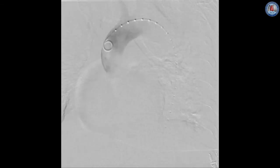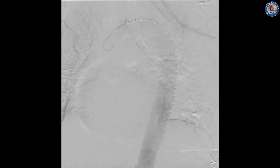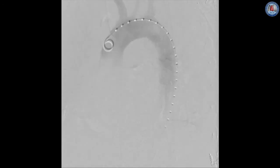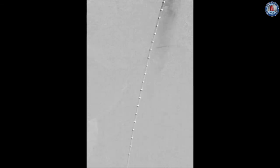Over a curved Lunderquist wire, a 22 French Gore dry seal sheath was advanced through the right femoral artery to the abdominal aorta. Initial aortography demonstrated no ongoing contrast extravasation or any sites suspicious for rupture. It did identify the origin of the left subclavian artery, the origin of the celiac artery, and a pair of large spinal arteries just above the celiac.